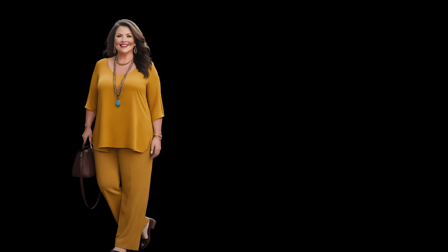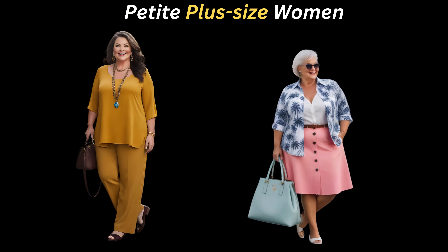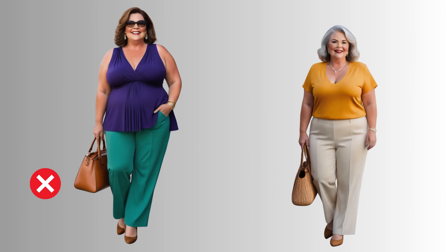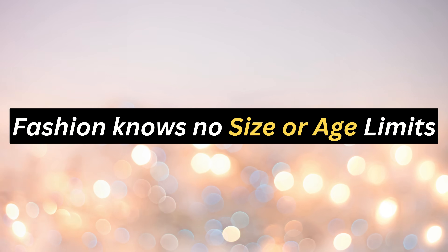Hello beautiful ladies! In this video, I'll be sharing fabulous tips and outfit ideas tailored specifically for petite plus-size mature women to help you look stylish and elegant. Remember, ladies, fashion knows no size or age limits. It's all about finding what makes you feel amazing. So let's get started, shall we?